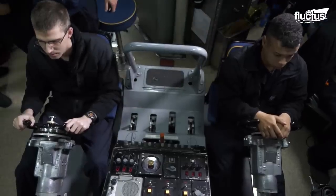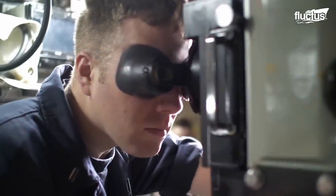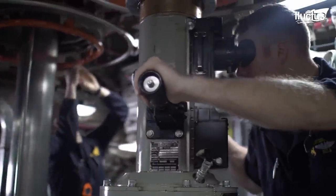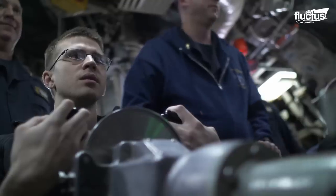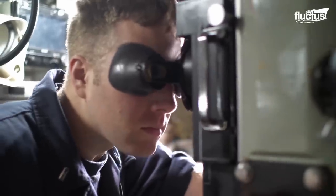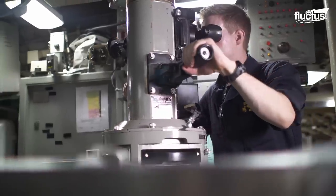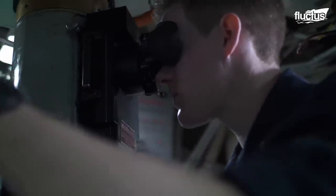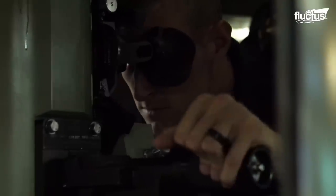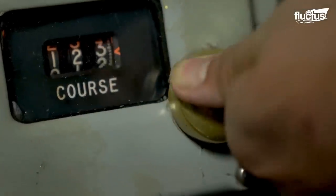An essential feature of any submarine is the periscope. It is used to observe objects above the surface of the water in all directions while leaving the crew in a protected position below. When under heavy observation, periscopes can only be used for a brief amount of time in order to avoid detection. Some radar systems can detect the slimmest of periscopes, which puts the vessel in immediate danger.